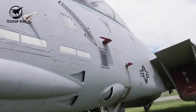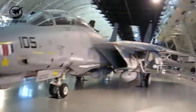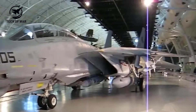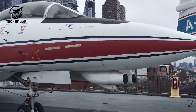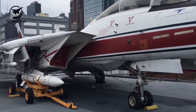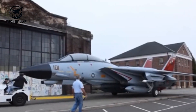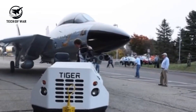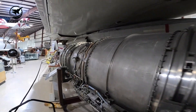It wasn't until the F-14B and D variants arrived, powered by General Electric F-110 engines, that the Tomcat finally got reliable thrust. The upgrade delivered a 32 percent boost in power, transforming performance and safety — essentially a one-to-one thrust-to-weight ratio. With improved reliability and fuel efficiency, the upgraded engines extended the F-14's range by 60 percent.